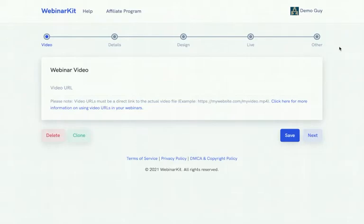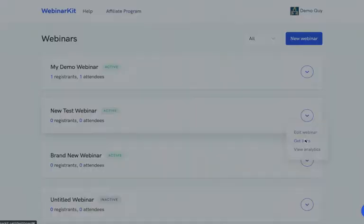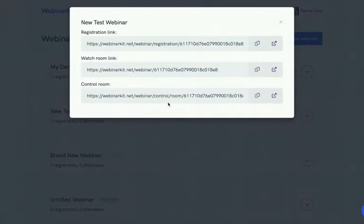Webinar Kit lets you build an auto-webinar funnel in minutes, regardless of experience level. I'm going to show you what a final Webinar Kit auto-webinar funnel looks like, then come back and show you how to build it in minutes. Back at the main page, clicking on a webinar and going to 'Get Links' shows all the links. The first page of your funnel is a high-converting registration page that you can build very quickly using Webinar Kit.